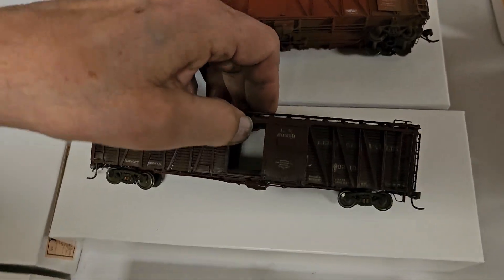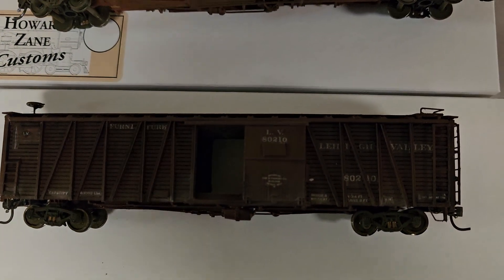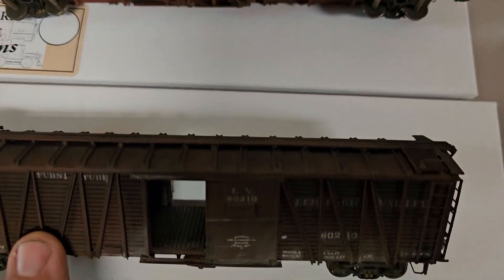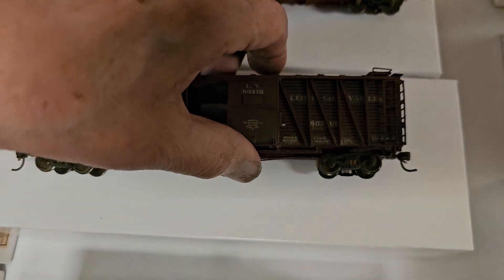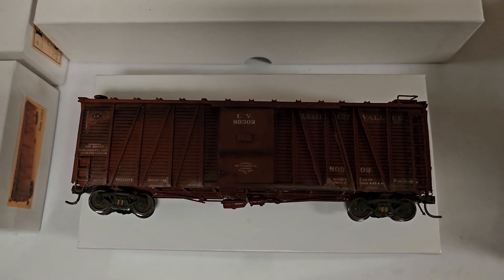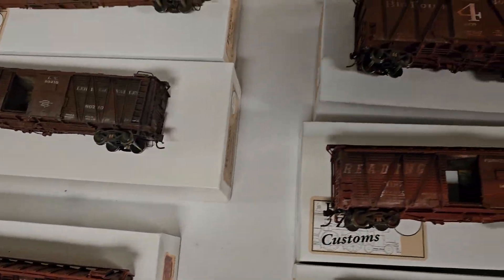This one here would be a Lehigh Valley. Let's just take a look at this — this is also a Lehigh Valley. Now, Lehigh Valley, a lot of times a car, the door's one cattywampus — it went this way. But again, this is imaginative. Now, be careful when you lean these up this way because you have a tendency to hit the ladder. It's very delicate. So I want to pick it up this way. That's Lehigh Valley.